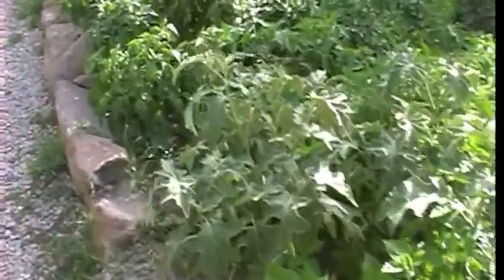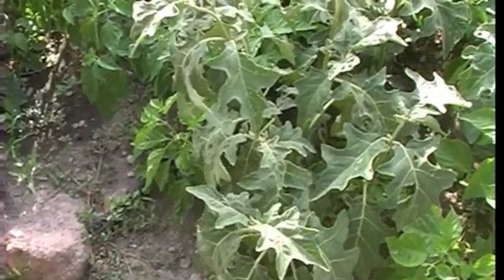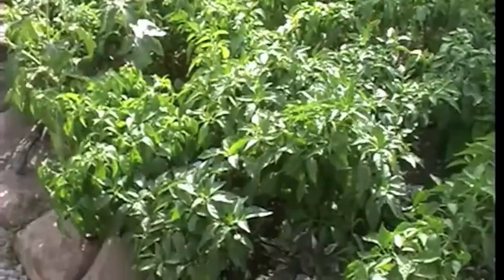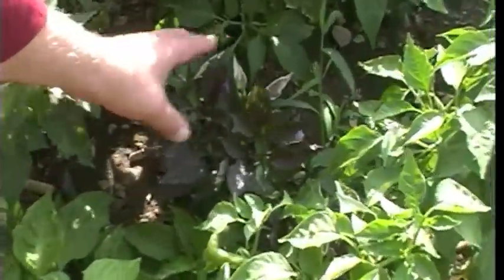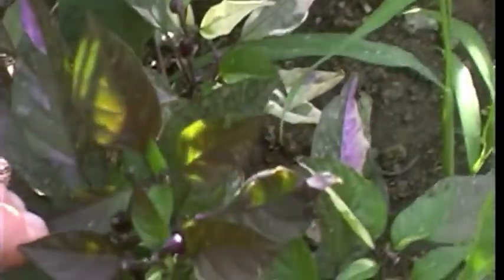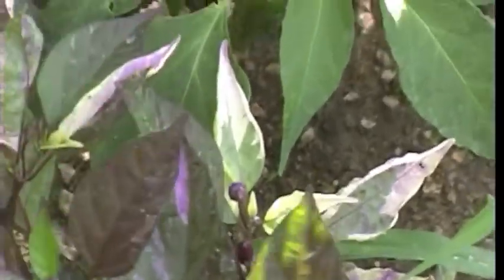This is a kind of aubergine — African aubergine. It doesn't grow larger than a small plum. This variety happened because of cross-pollination; as you can see, it has white, green, purple, and black leaves.